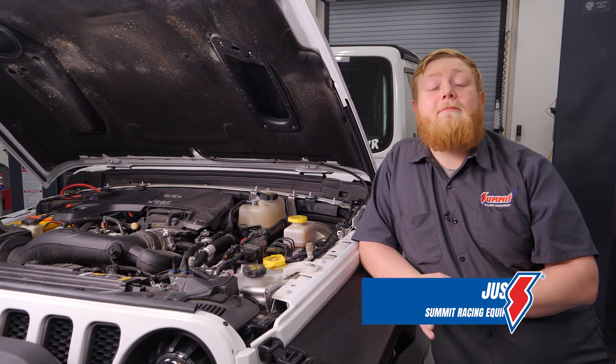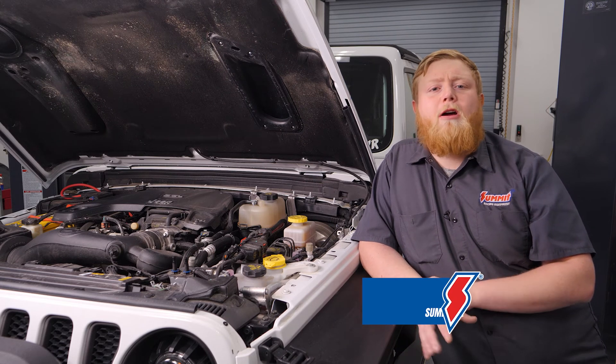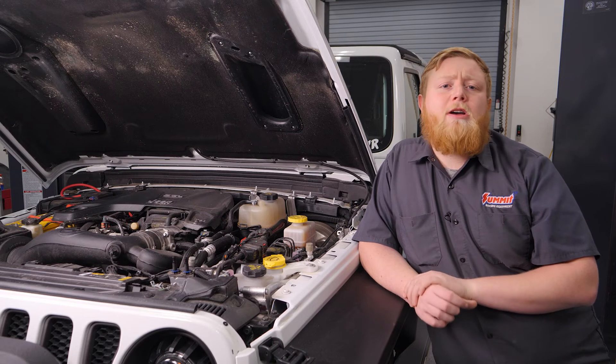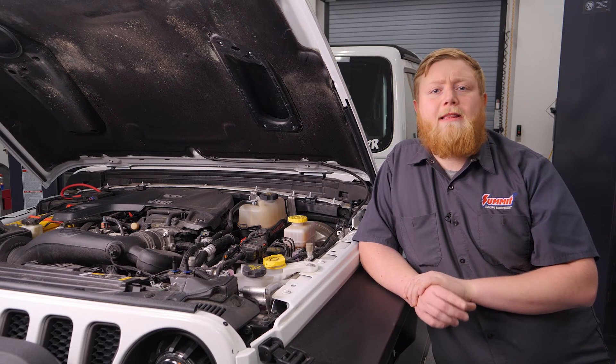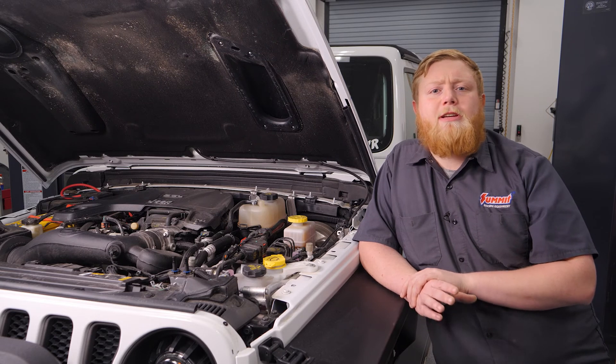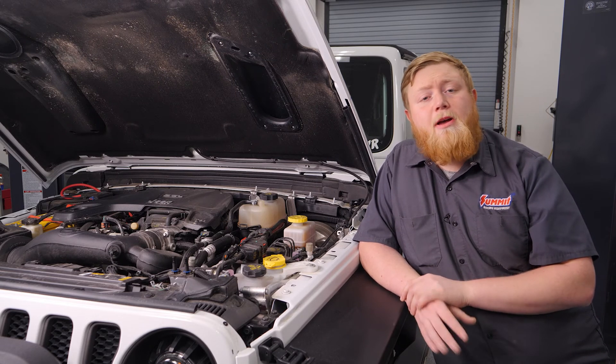Sometimes the simple things in life can make a big difference — case in point, our project Jeep Wrangler and the upgrades we can make to it. In this episode we're going to show you how one simple part like this catch can from Mishimoto can make a huge difference in both engine health and efficiency of our Jeep.